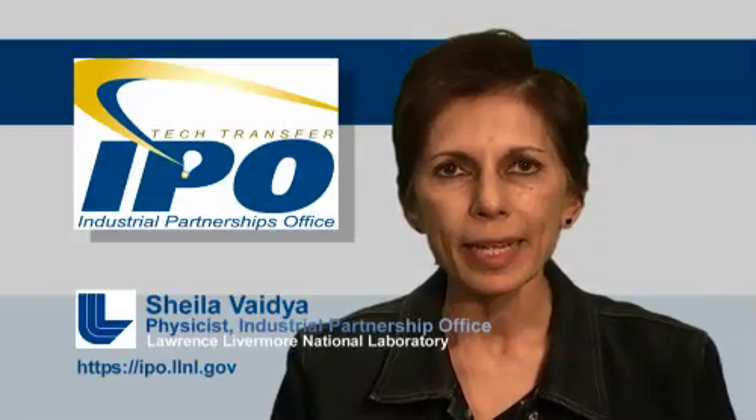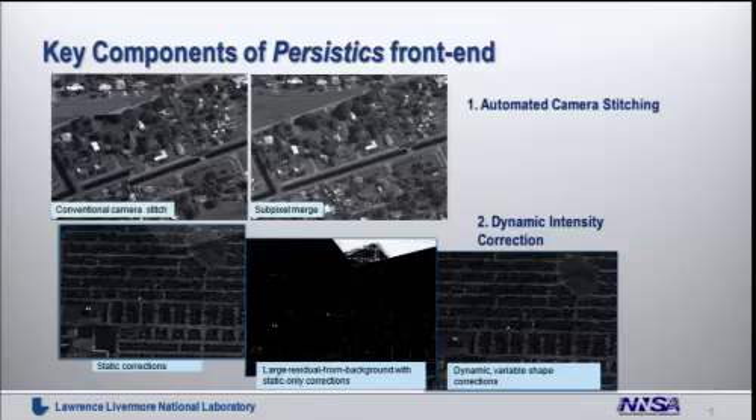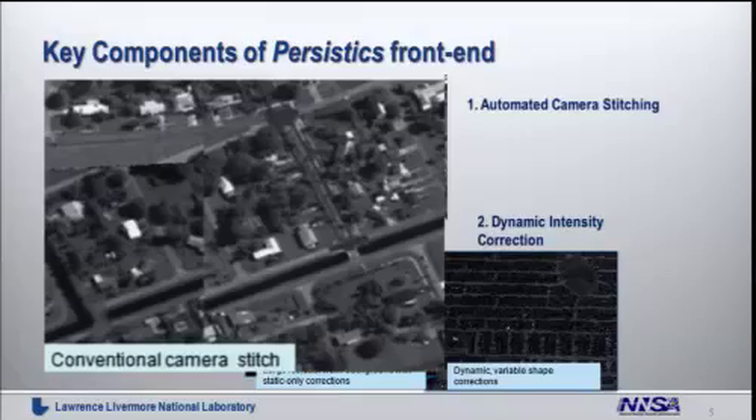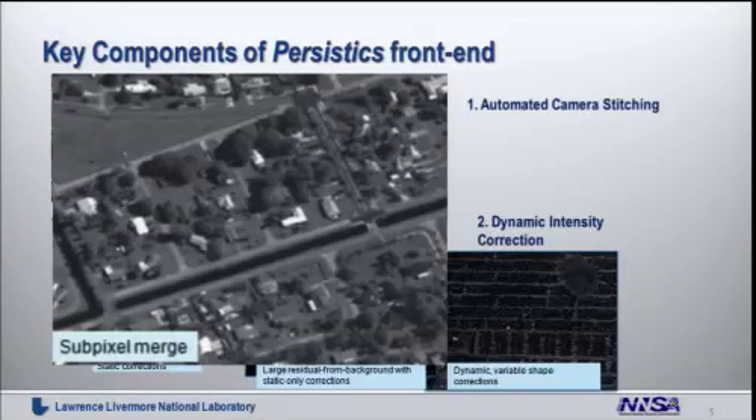To summarize the key components of our invention: first, cleaning up the imagery as best we can; second, compressing the imagery 1,000 fold or more; third, applying machine learning algorithms to develop tracks for the movers; and then analyzing those tracks against the background, which we call normal, based on prior history. The key components of Persistics involve stitching cameras that build up the wide area format frame to frame, making corrections for intensity and lens aberrations, and then stabilizing the imagery from the coarsest level all the way down to the pixel level, so the background becomes a 3D terrain map of whatever it is imaging.